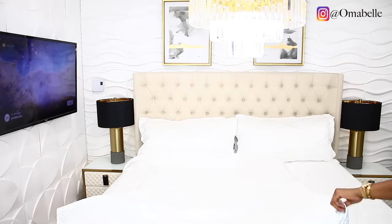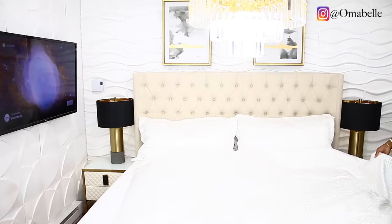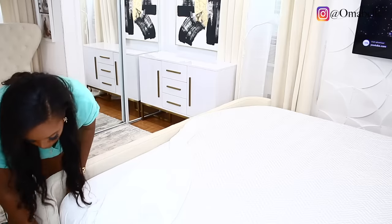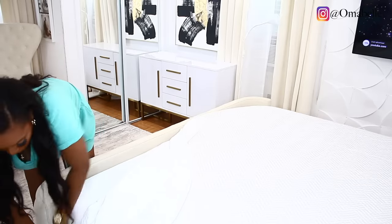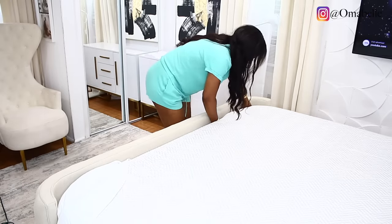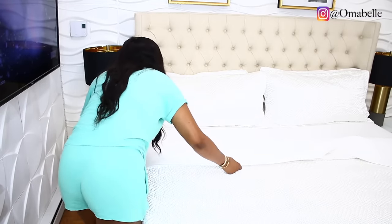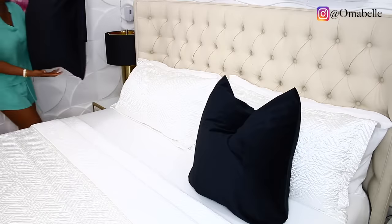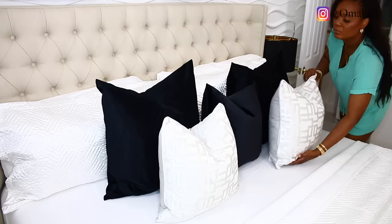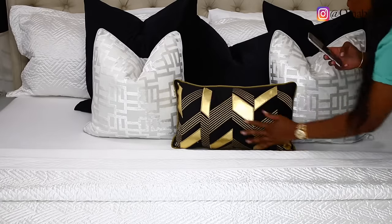I went ahead and made up the bed. I put on my white slim comforter — I forgot the exact name for it but it's a very thin comforter-style bedding. For the new bedroom theme I'm using black, gold, and white. For the pillows I added some black ones: two 24x24 pillows, two 20x20 pillows, and one 14x20 pillow. This is exactly how the bed is looking — I just love it.